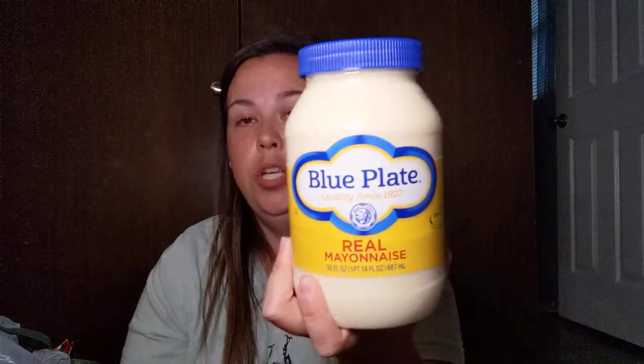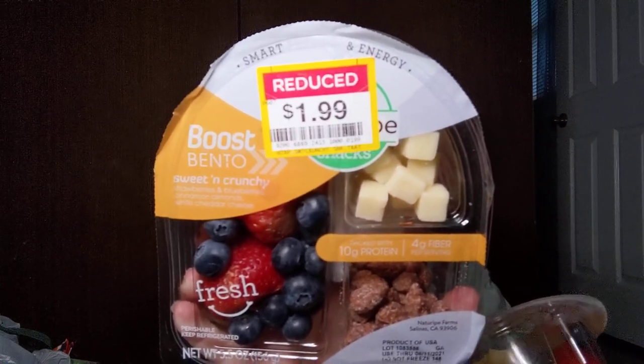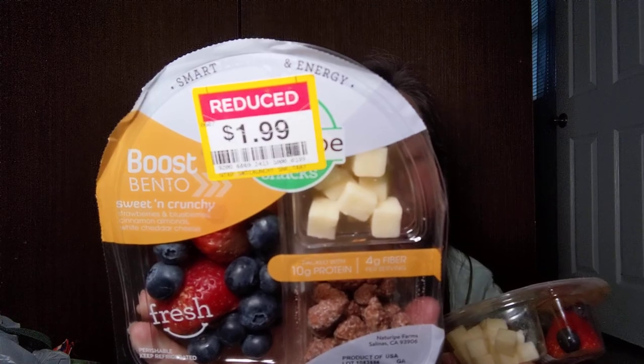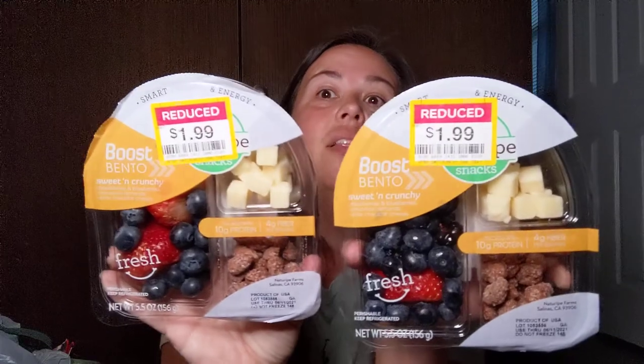I went in just for mayonnaise — this was on sale two for five, so I picked up one. And then I saw they had these marked down. They're called Bento Boost — smart protein and energy, sweet and crunchy. It comes with strawberries and blueberries, cinnamon almonds, and white cheddar cheese. It has 10 grams of protein and four grams of fiber. These were marked down to $1.99. I love these — I like taking these to the pool. So I picked them up for $1.99.